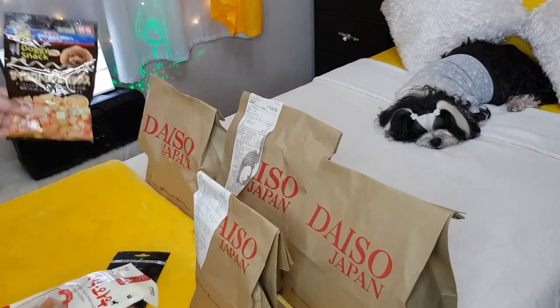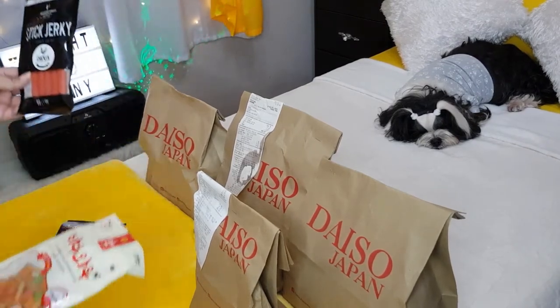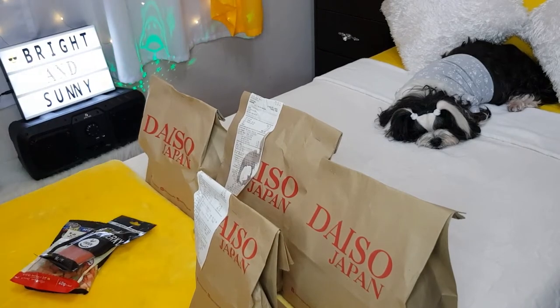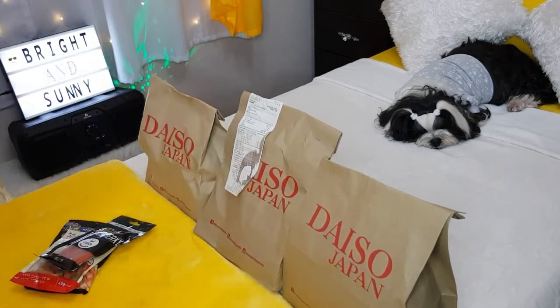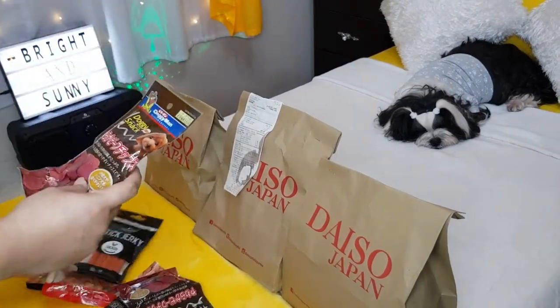So this one is the only legit Japanese treat. This one is also Korean. So let's check the others. This is also a small bag. Also a Japanese treat.